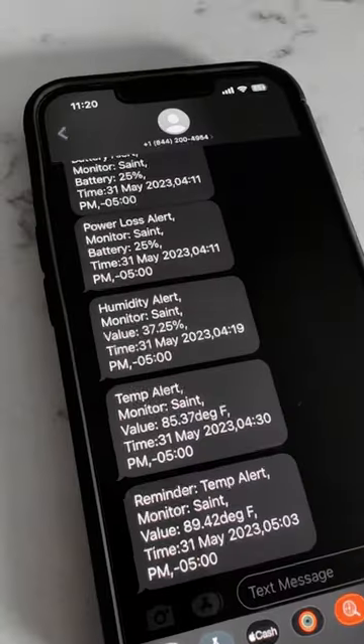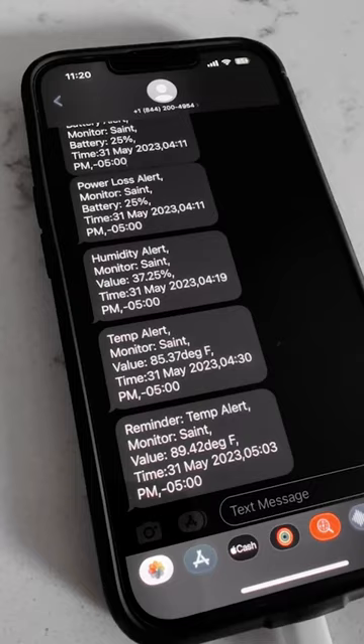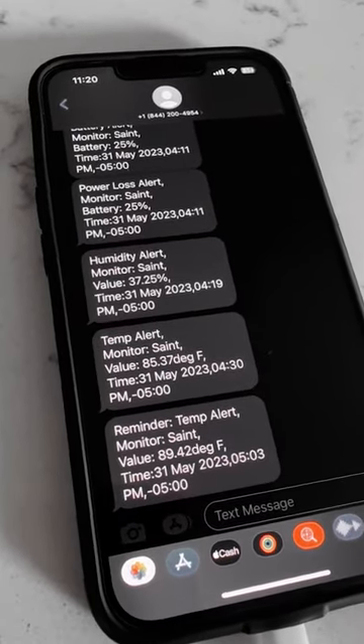We tested it here — turned the AC off and set it to send us alerts when the temperature goes above 85 degrees, which it did, both via text and email.